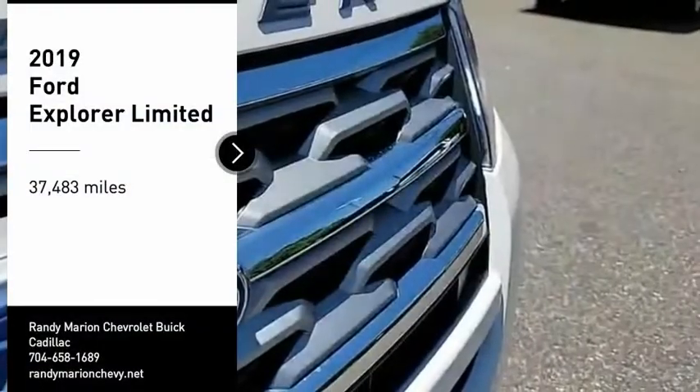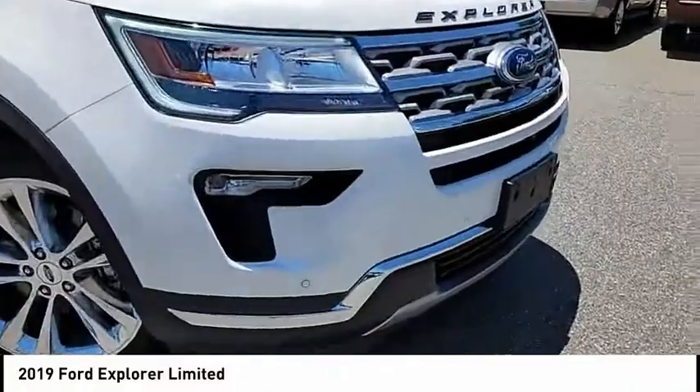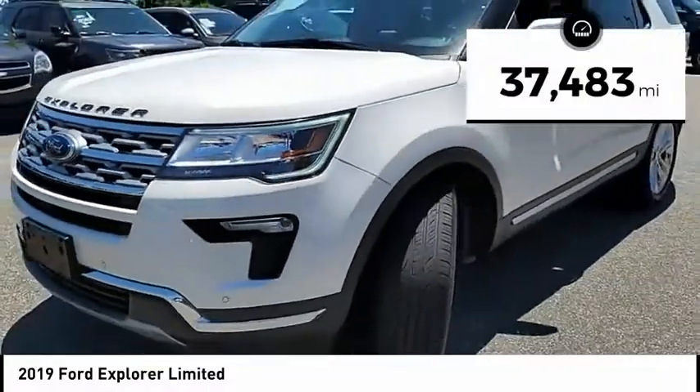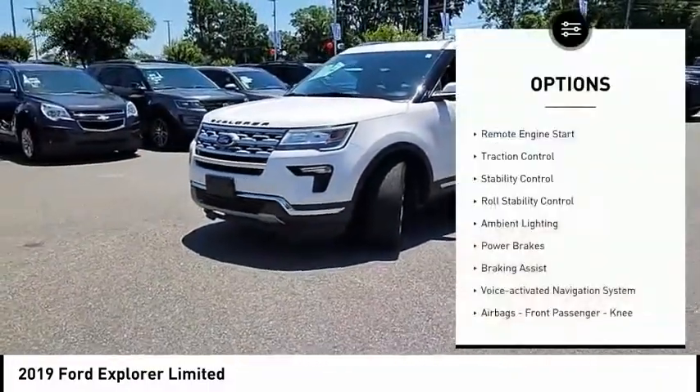Come test drive the 2019 Explorer. You've got a lot of capabilities to call on in a Ford Explorer — don't underestimate your choices. This vehicle has less than 40,000 miles. Here are some of this vehicle's great options.